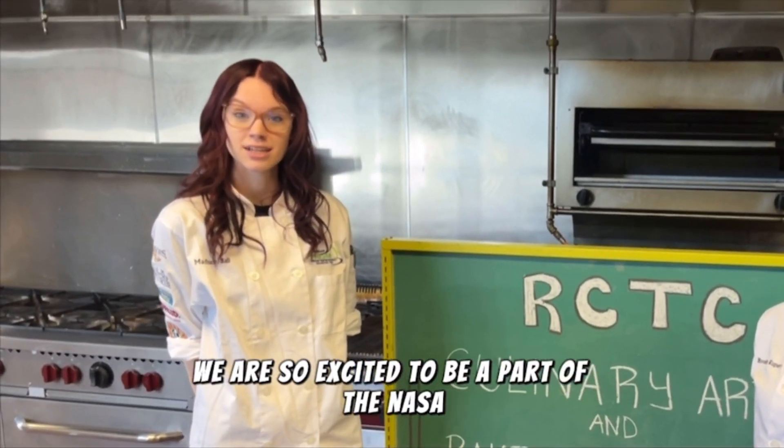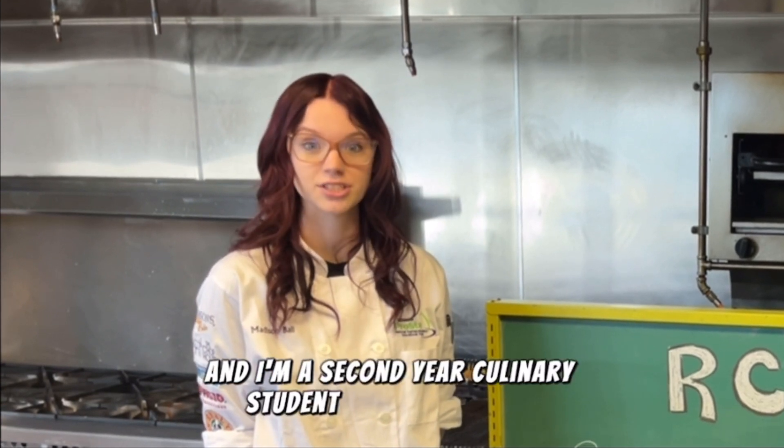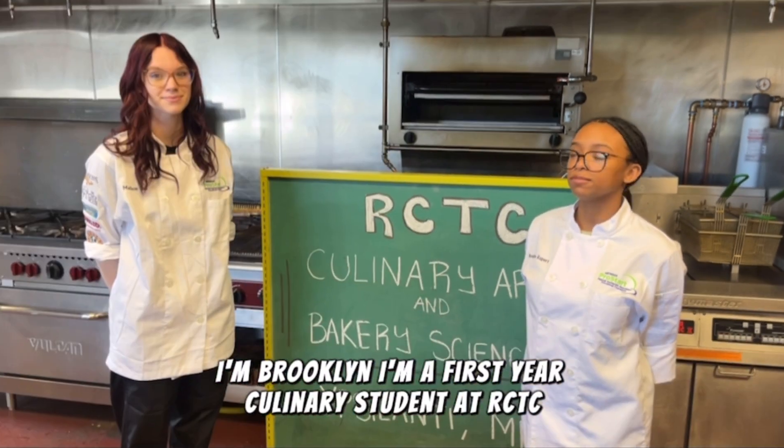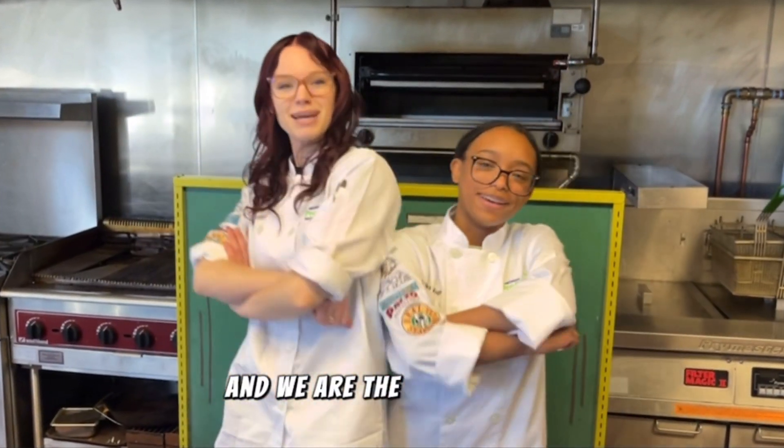We are so excited to be a part of the Nassau Hudge Culinary Competition. I'm Madison Ball and I'm a second year culinary student at RCTC, Ypsilanti, Michigan. I'm Brooklyn, I'm a first year culinary student at RCTC, and we are the Space Cadets.